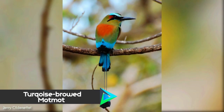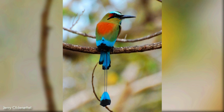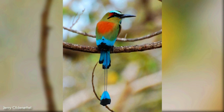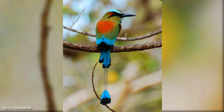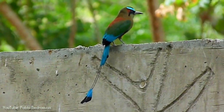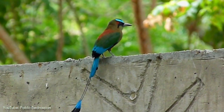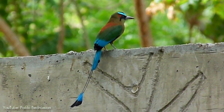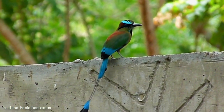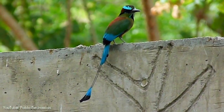Number 5. Inhabiting Central America from southeast Mexico to Costa Rica, the turquoise-browed motmot lives in fairly open habitats such as forest edge, gallery forest, and scrubland. Also known as torogoz, this species is more conspicuous than other motmots, often perching in the open on wires and fences, where it scans for prey such as insects and small reptiles.